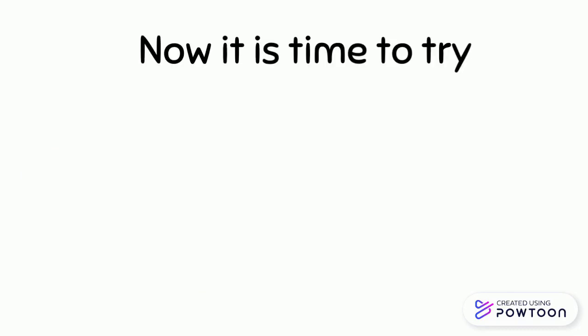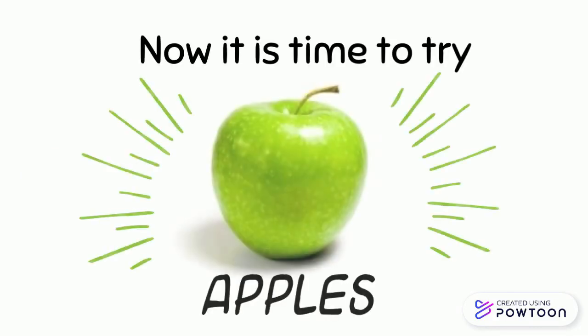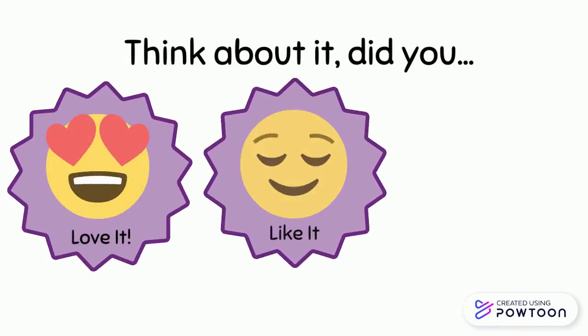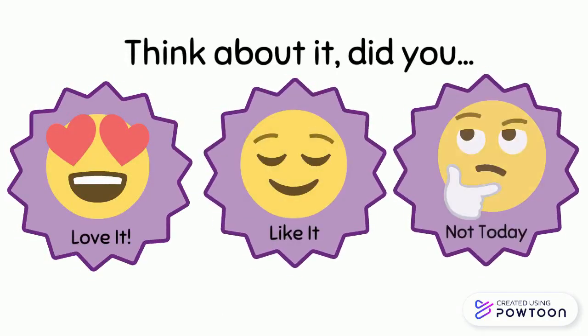Now it is time to try apples. Think. Did you love it? Like it? Or not today?